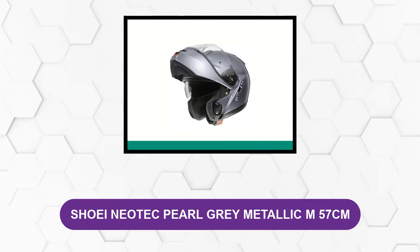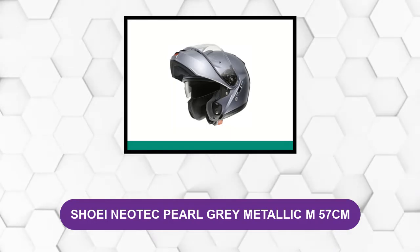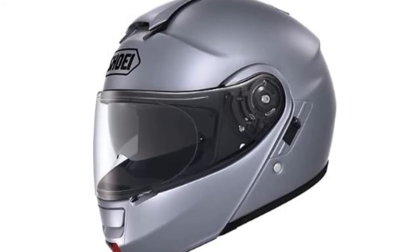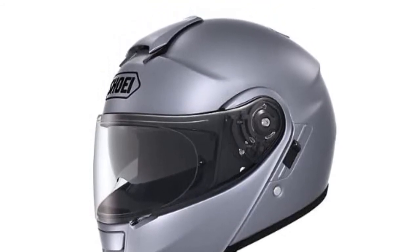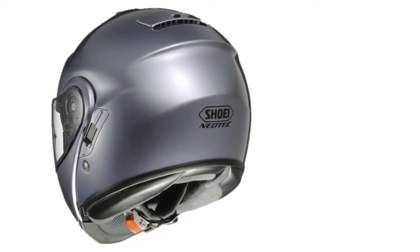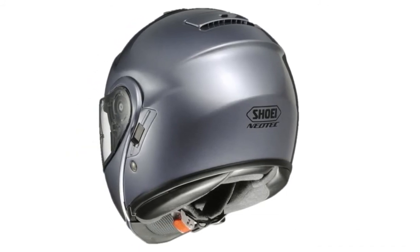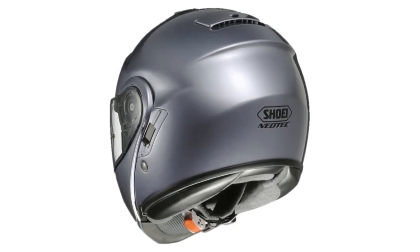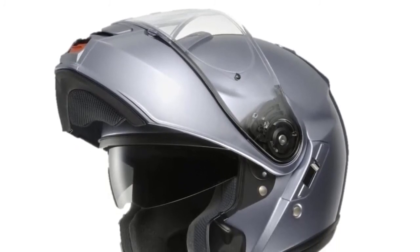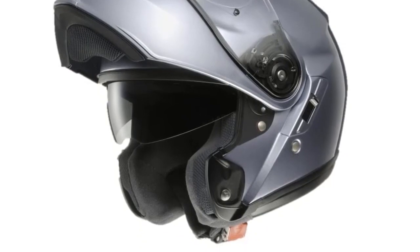At Number 5: Shoei Neotec Pearl Grey Metallic M57CM. Built to take you from cruising on the open road to gunning it off the beaten track, this sleek helmet is a dutiful hybrid that hasn't compromised anything on its path to true versatility. Shoei, the Japanese company responsible for this helmet, has always been a pioneer in the field, surprising riders with safety innovations, comfort upgrades, and unique quality-of-life additions. It features a wider and taller field of vision than its predecessor, wind noise reduction, an internal sun shield, improved shell aerodynamics, and a removable and washable liner. The helmet's lightweight design, hardworking anti-fog system, and ventilation make it comfortable over long stretches. The Neotec is the speed king of the highway, road, and trail.